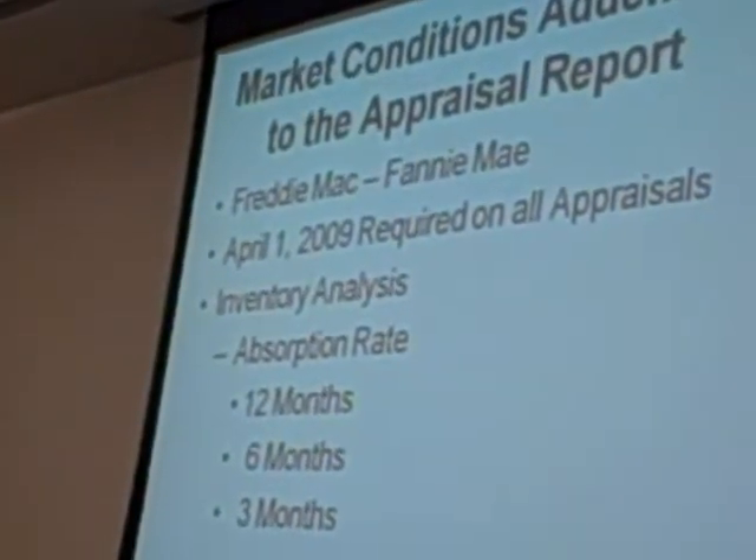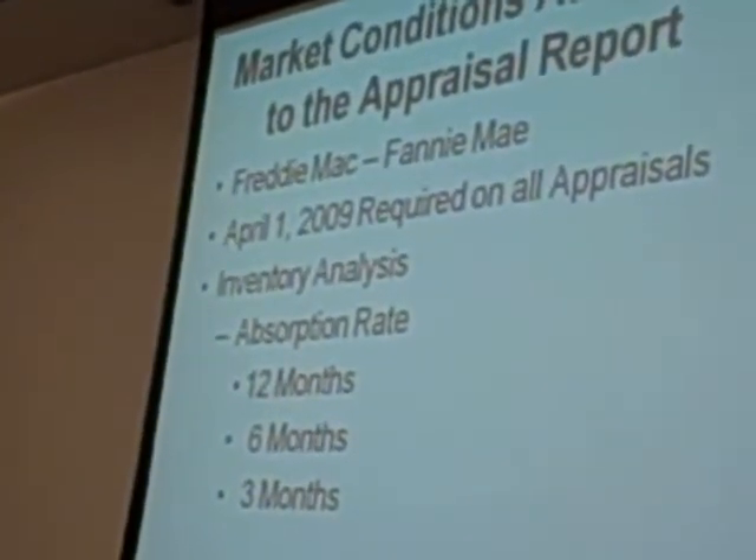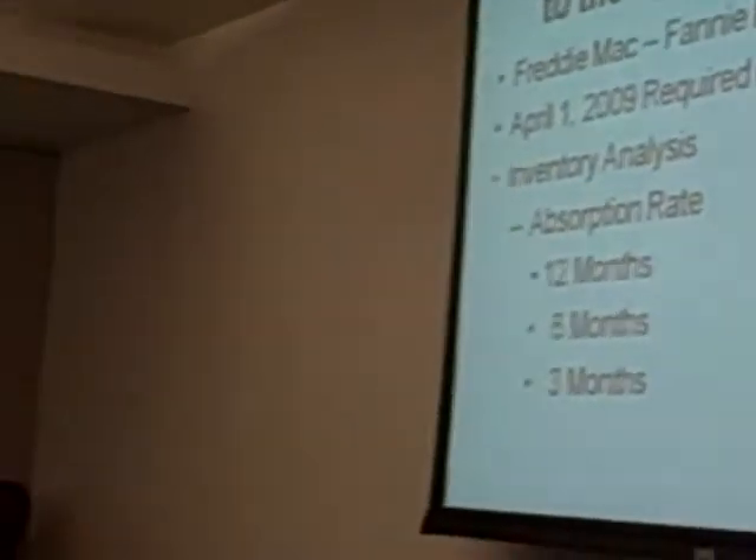They were just given this and told to figure it out. Freddie Mac, Fannie Mae — every appraisal after April 1st, 2009 will require it on each and every appraisal. Here is how you have a reason to talk to your clients: 'Mr. and Mrs. Seller, as of April 1st, Freddie Mac and Fannie Mae have altered the way appraisals are done. It is my job as your trusted real estate advisor to bring this to your attention and sit down with you and show you the new methods.'